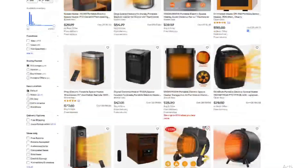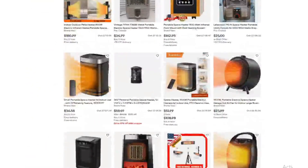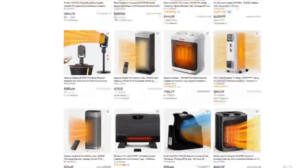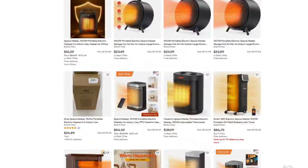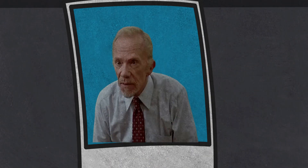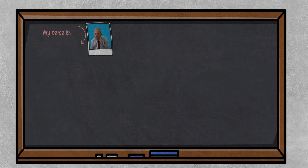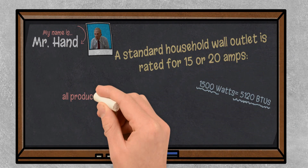Regardless of the price, marketing, the pretty box, or what eBay tells you, size does not matter. It also doesn't matter if it is an oil-filled radiator style or fan-driven. They all produce approximately 5,120 British thermal units. It should also be noted that they are all 100% efficient. However much energy is pulled from the outlet, it will go straight into the room.